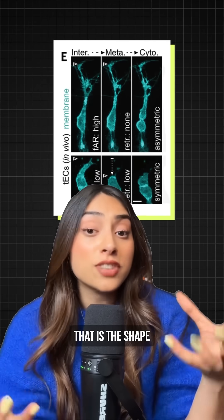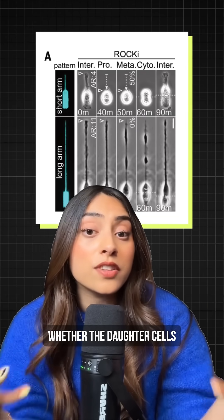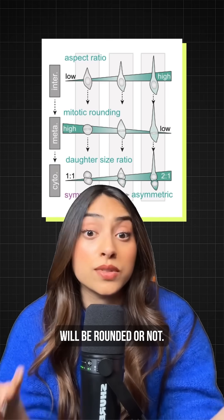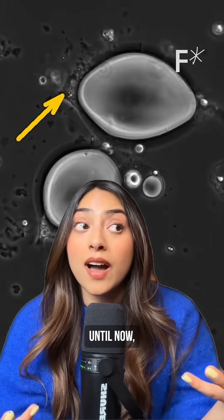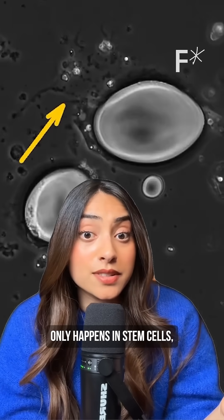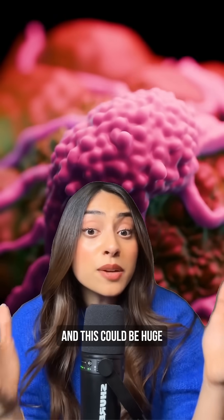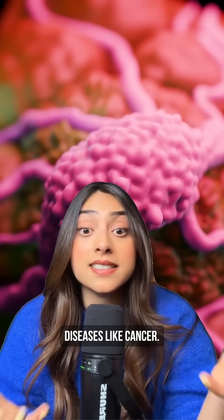These scientists discovered that it's the shape of the parent cell before it divides that determines whether the daughter cells will be rounded or not. Here's why this matters: until now, we thought asymmetric division only happens in stem cells, but it's actually way more common than we realized — and this could be huge for understanding diseases like cancer.